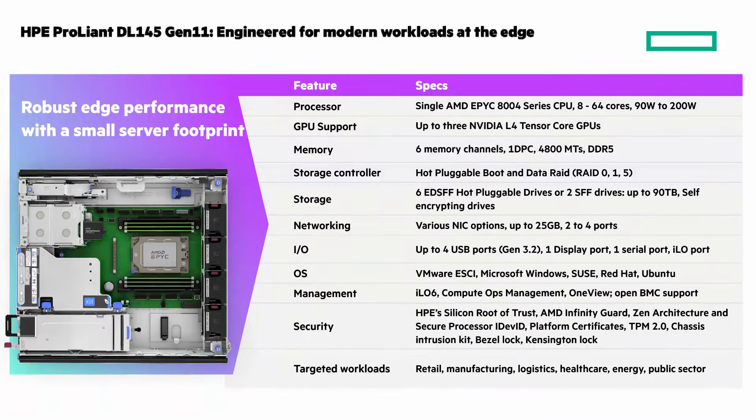Here you can see the processor, GPU support, and a whole lot more. Be sure to pause the video to get a look at all the specs.